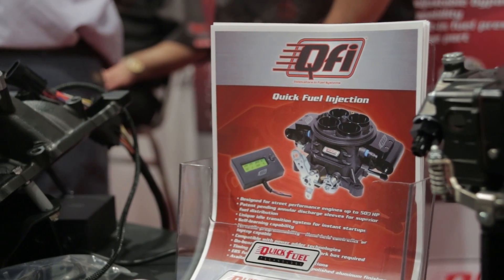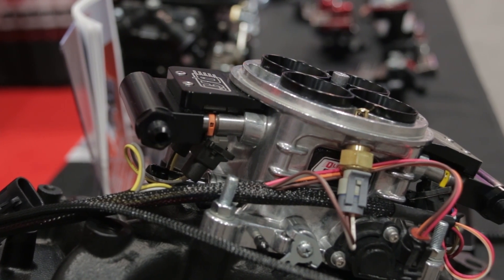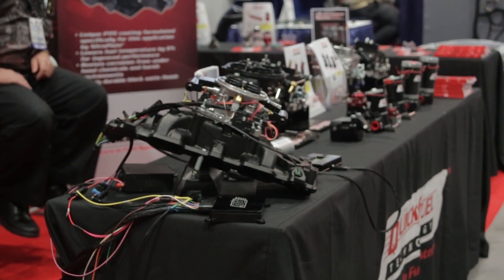What kind of kits and packages do you guys have available? Our initial release will be a base kit, which is everything you need — the sensors, the throttle body, the controller, software, wiring — everything needed to get it on without fuel. And then we offer a master kit, which includes the fuel pressure regulator, the fuel inlet kit, and the fuel pump.